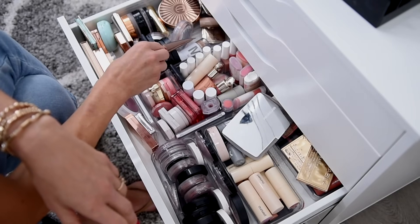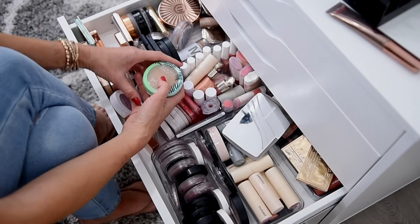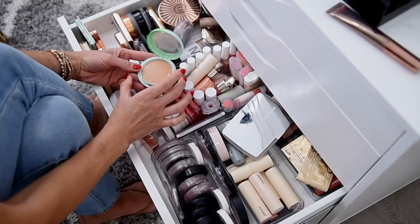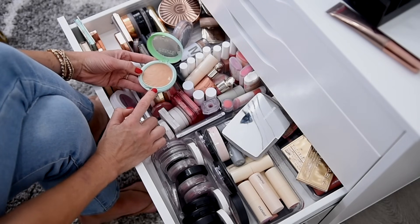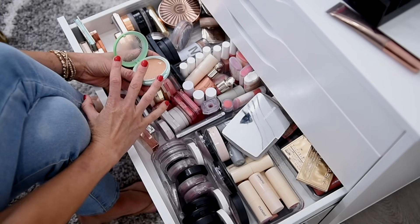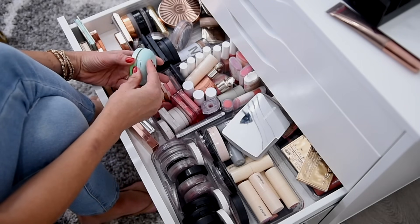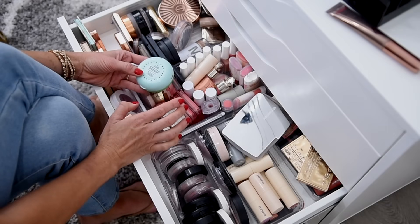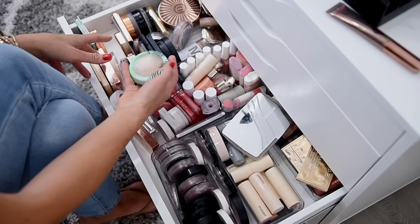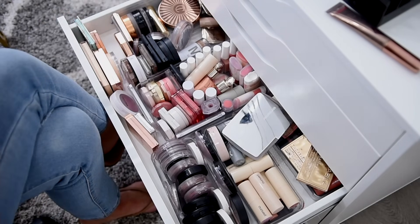I am going to get rid of my Physicians Formula Butter Bronzer. They sent this to me as a replacement for my very old version. This is the light bronze version, and the formula is very different — it's basically almost like a loose bronzer. It is so loosely pressed and very, very messy. I find I have to apply a lot to get it to show up on me. I just don't love it as much as the old version, and I like my bronzers to be firmly pressed. So I'm going to say goodbye to that.